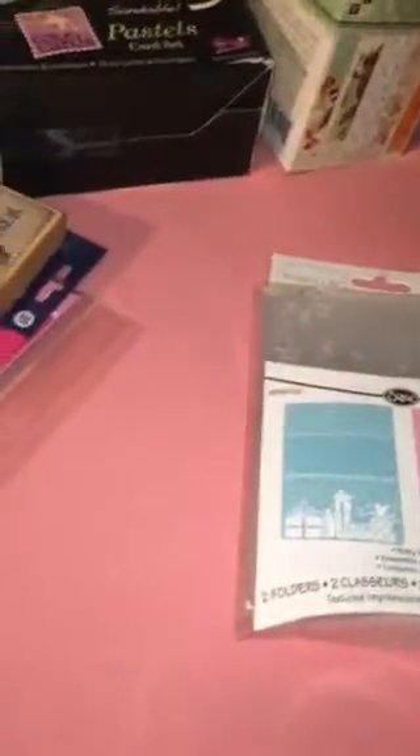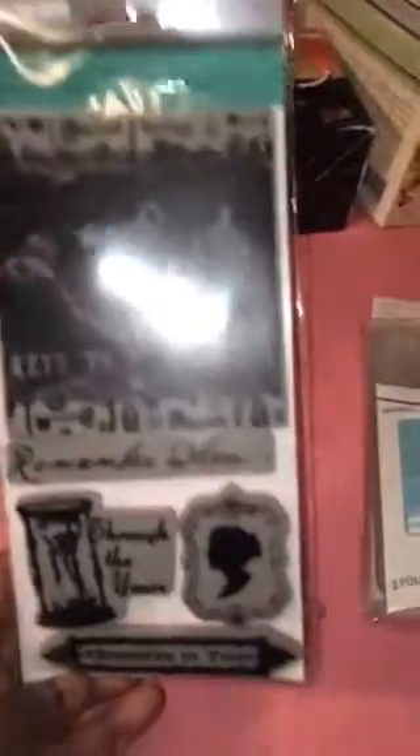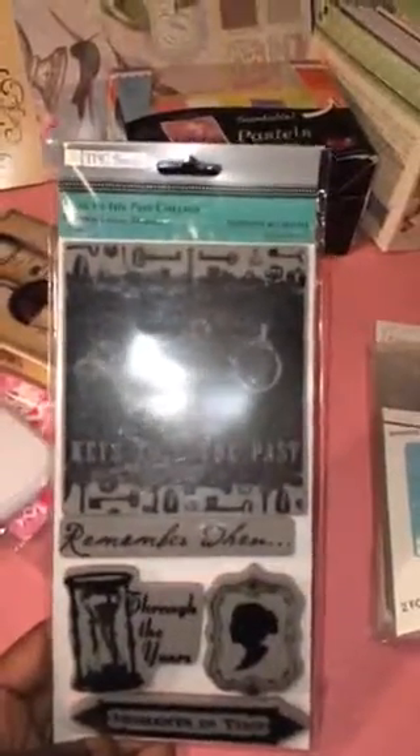This was on clearance for four dollars and it was the embossing set. Getting over a very bad cold, sorry about that. This one is Keys to the Past from TPC Studios, and I got this because it would look good for the Project Life.